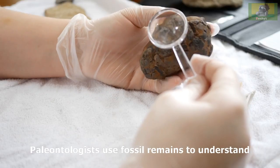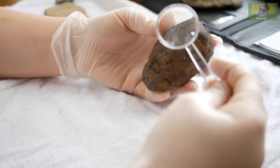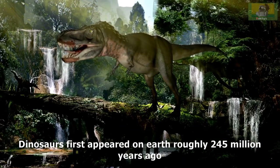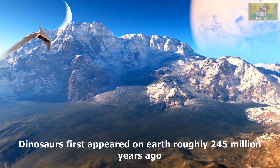Paleontologists use fossil remains to understand different aspects of extinct and living beings. Dinosaurs first appeared on Earth roughly 245 million years ago.